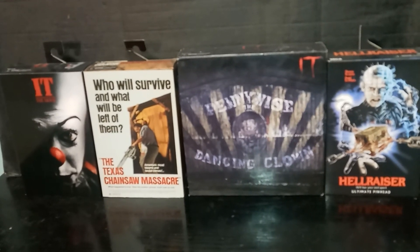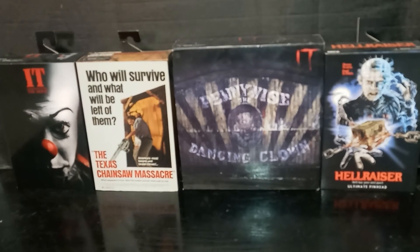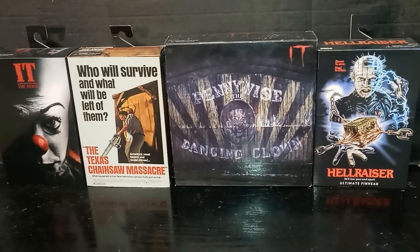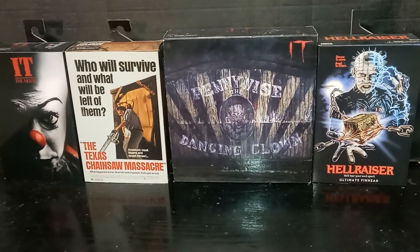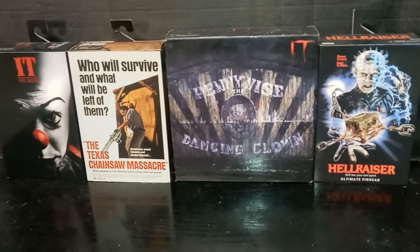Be sure to check out my latest videos. One of my latest videos is my complete NECA horror collection. You also have Star Wars 50th Anniversary, Darth Maul. And scroll up and watch some of my favorite videos, like Marvel Legends Retro, Dazzler.